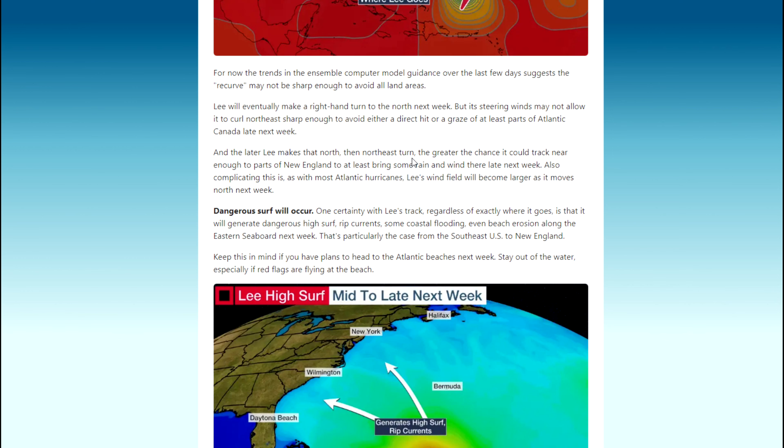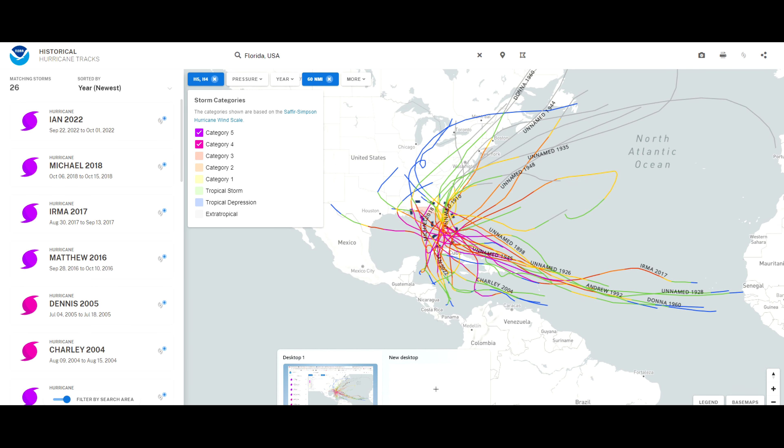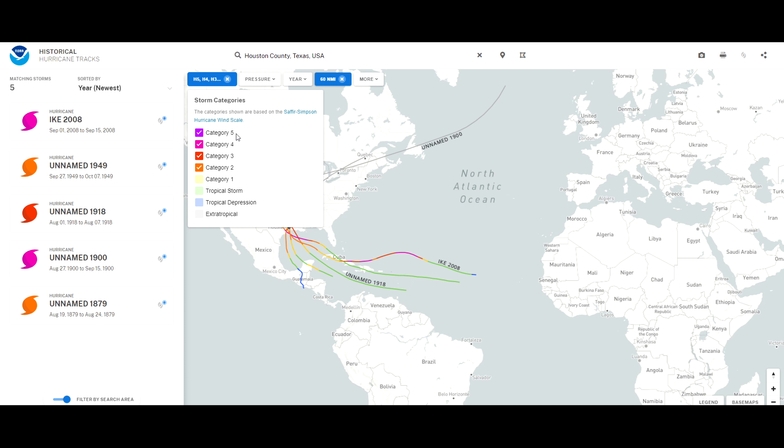Looking at historical hurricane track data for past category four and five storms — category four is pink, category five is purple — you can see that out where Lee currently is, it's very rare to see a category five hurricane. They're usually only pink or purple near Cuba and closer to the warm western waters. It's only when they get into the warmer waters that they reach increasing intensity. Category three is red, category two is orange, and category one is yellow.